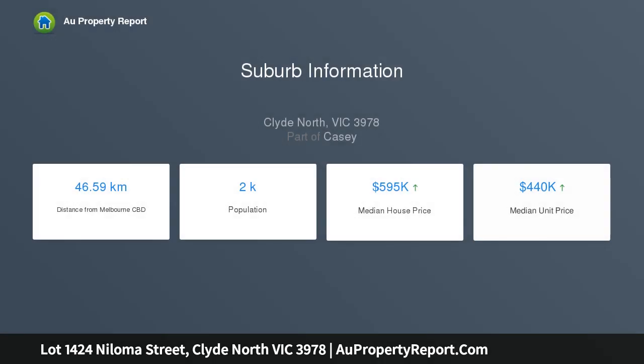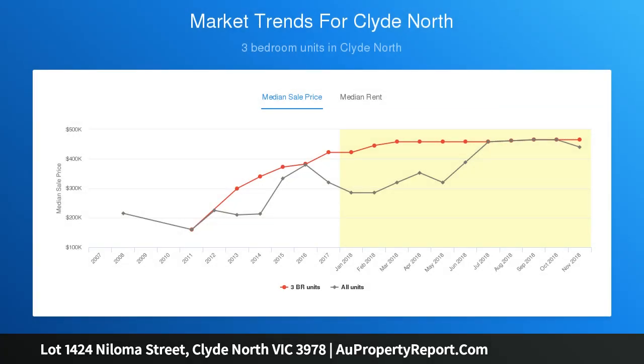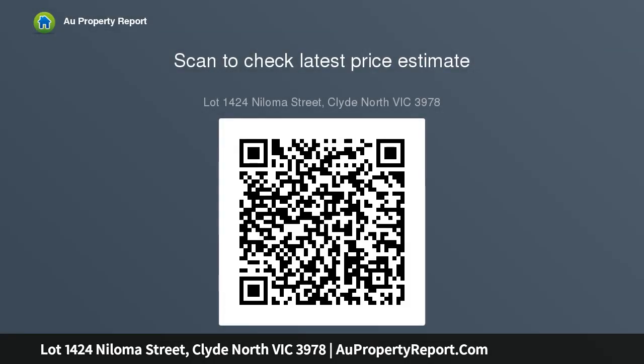A gleaming showpiece of modern living — discover a unique point of difference with optimum quality and superbly spacious layouts, situated in a sought-after locale in Clyde North, completed with streamlined striking features, a sublime living and dining zone.